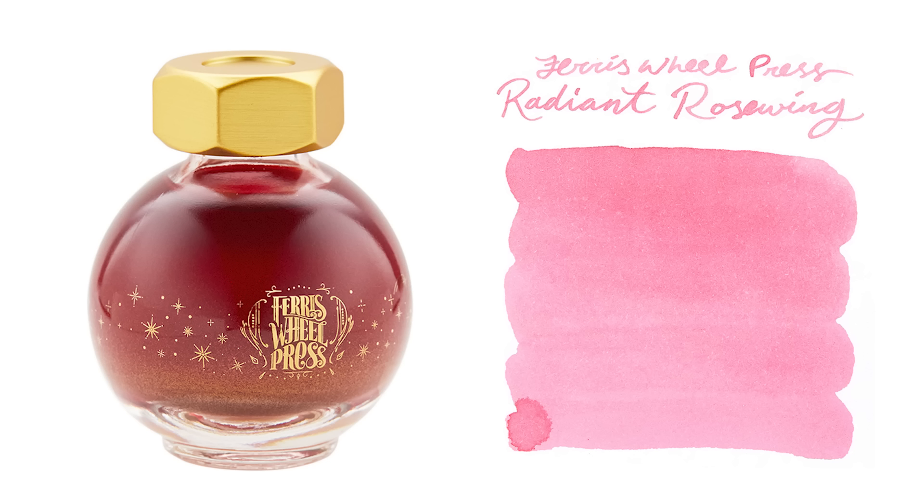It's easy to talk about an ink because they're simple and easy. However, Fierce Wheel Press doesn't do anything simple — not in this case, not in any case. Radiant Rose Wing is part of their fairy tale series, which always has really fun, crazy and exciting colors.